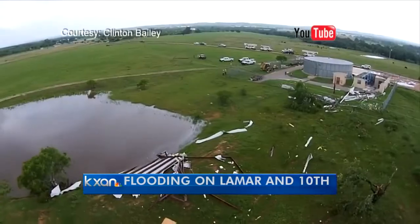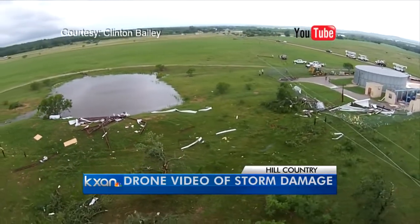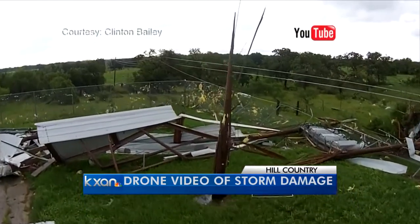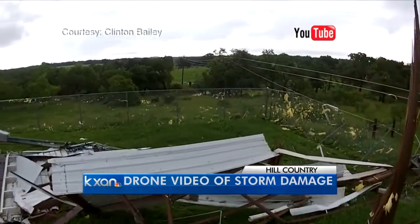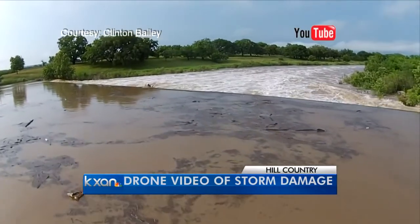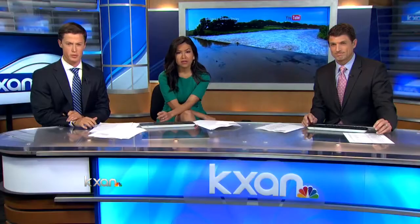Check out this amazing drone video coming to us from Clinton Bailey showing storm damage in the hill country. You can see roofs ripped off of buildings and debris scattered everywhere. Another part of this video shows the Pedernales River near LBJ State Park. That aerial perspective really gives you a sense of the kind of storms that we were seeing yesterday.